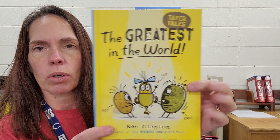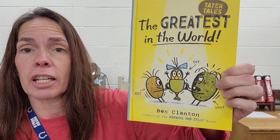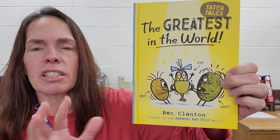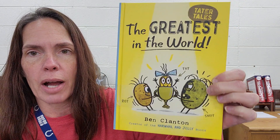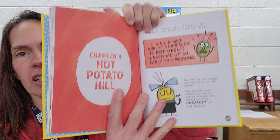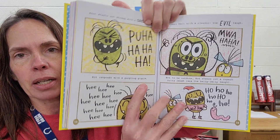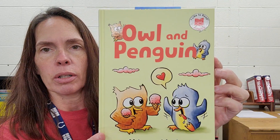The Greatest in the World. This one is by Ben Clanton who wrote the Narwhal and Jelly books that everyone loves. This is a sequel to the other Rot books — this potato is called Rot. So I am super excited to read this. Kind of a graphic-like style. I love Ben Clanton, I love his illustrations. So please check this one out.